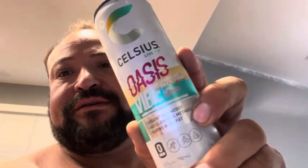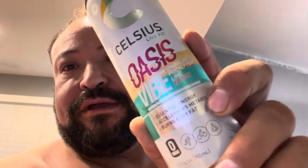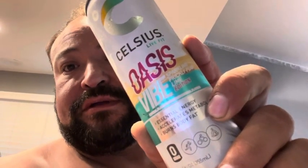Good morning, guys. WasteBone with Vikings Zero Reviews. Today we have Celsius Oasis Vibe — it's their Prickly Pear Lime Edition.